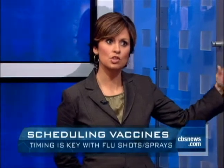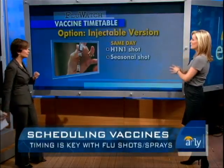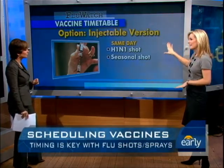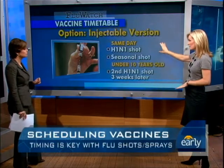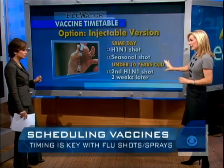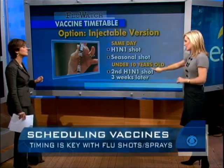Let's talk about timing. Can you get the H1N1 and the seasonal flu shot at the same time? The first option is the injectable form of the vaccine. You can get these on the same day — the H1N1 shot and the seasonal flu shot in separate arms. Remember, if your child is under 10, they'll need to go back three weeks later for the H1N1 booster.